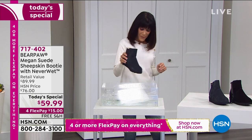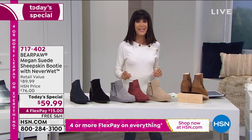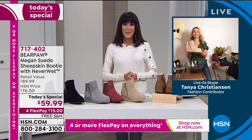My pleasure to welcome in the fabulous Miss Tanya Christensen. Hi Tanya, how are you this morning? I'm fantastic. Good morning Bobby, good morning everyone. How cute is Megan?